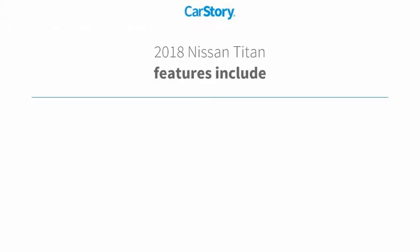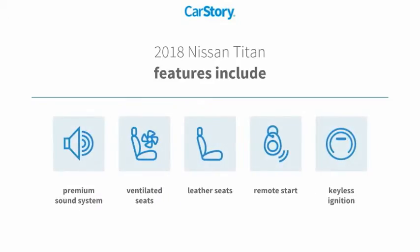Loaded with features. Features also include remote start, keyless ignition, premium sound system, leather seats, and ventilated seats.